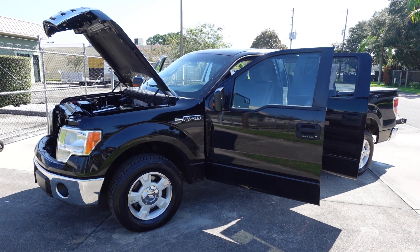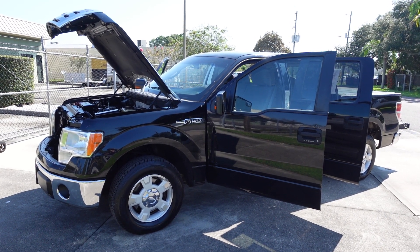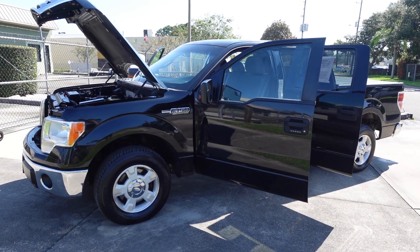Good afternoon YouTube. Here's Nick from Meticulous Motors again, and here for sale today we have this beautiful mint condition near-perfect one owner 2011 Ford F-150 XLT crew cab two-wheel drive.